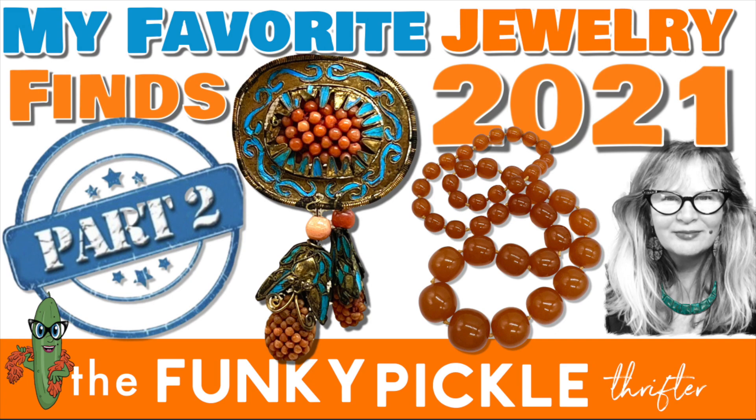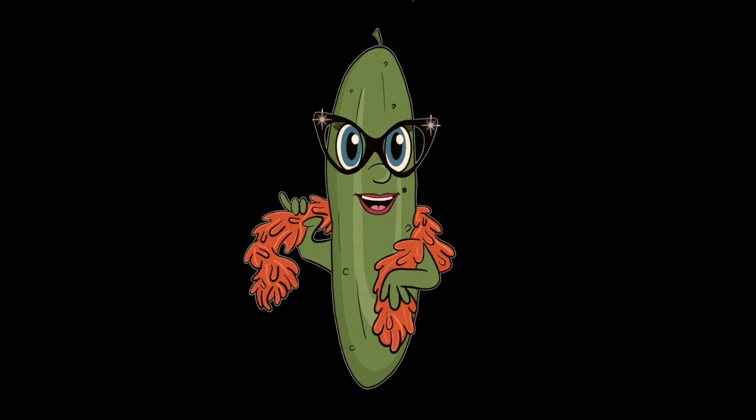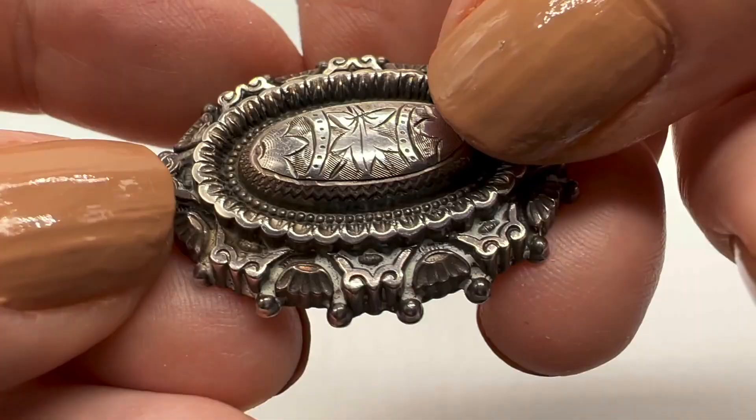Hi everybody, it's Sandra. I have to do a part two of my favorite finds for 2021. I have so much jewelry that I haven't yet organized — if you want to see what my organizing system is, I do have a video out on that. I've been organizing my jewelry and I found all these pieces, and I was like, this is my favorite and this one's my favorite too. So we're going to have a look at some more of my favorite pieces that I bought in 2021.